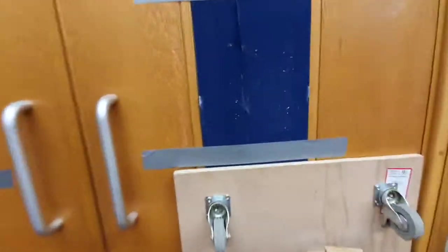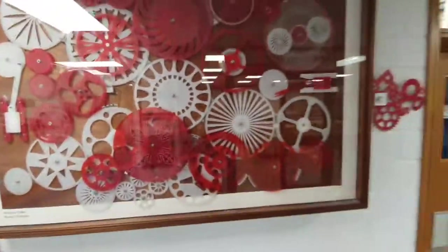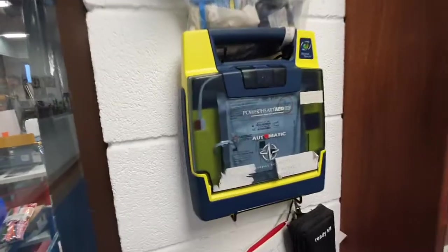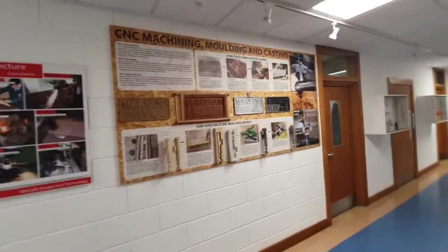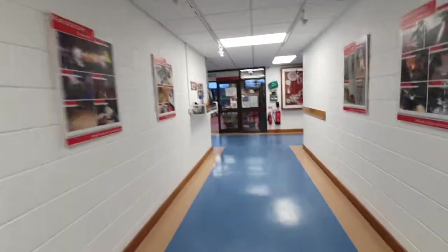We've got some more displays — all made in house. Some safety equipment including an automatic AED device in case of a heart attack, and first aid kits in every room. A little connecting corridor with some displays done in house, including a history of mobile phones and some products. This corridor connects through to science.